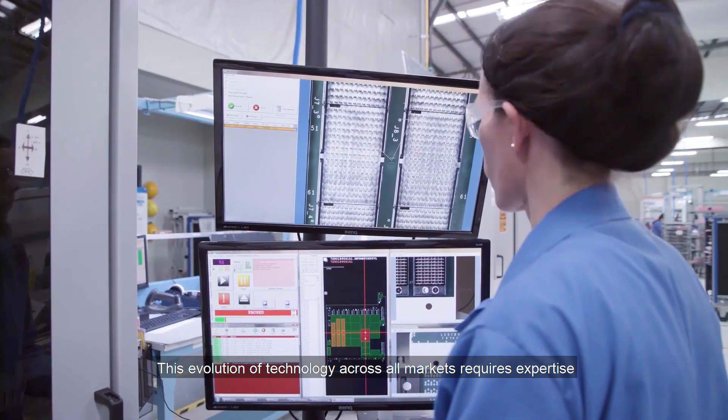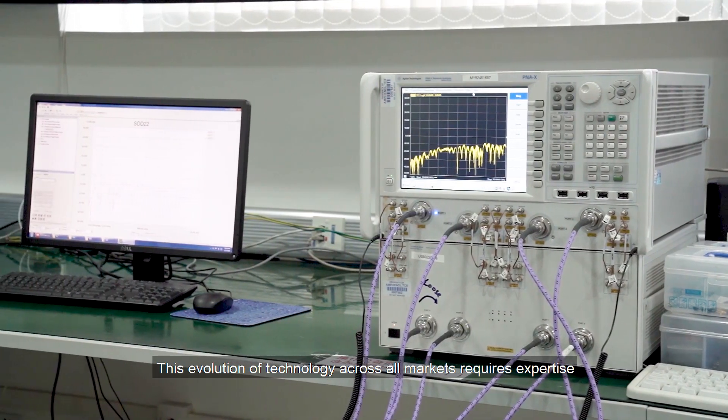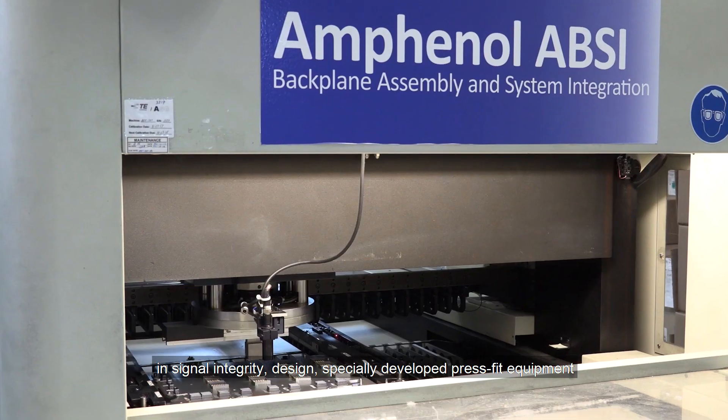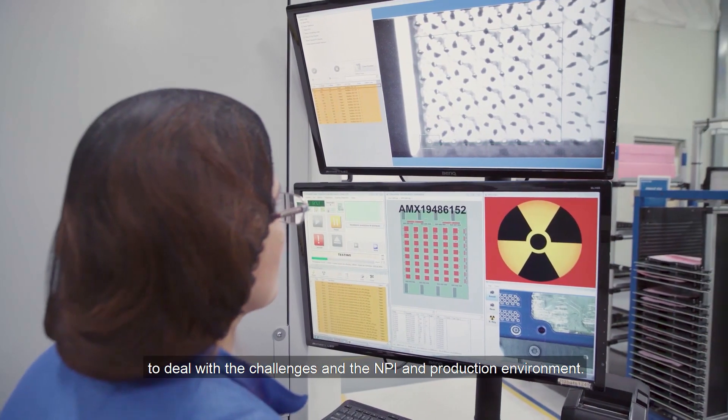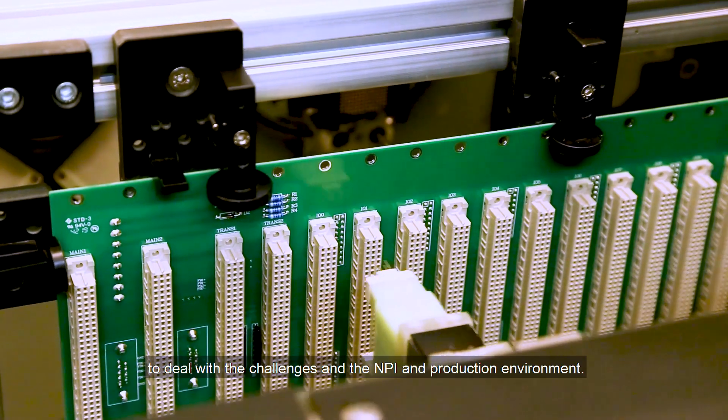This evolution of technology across all markets requires expertise in signal integrity design, specially developed press fit equipment, and advanced electrical and x-ray test systems to deal with the challenges in the NPI and production environment.